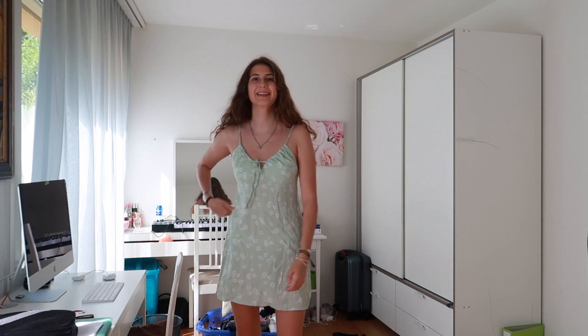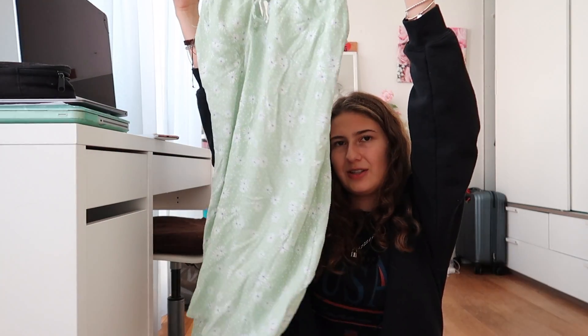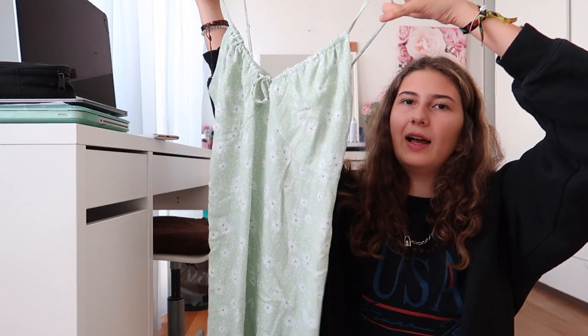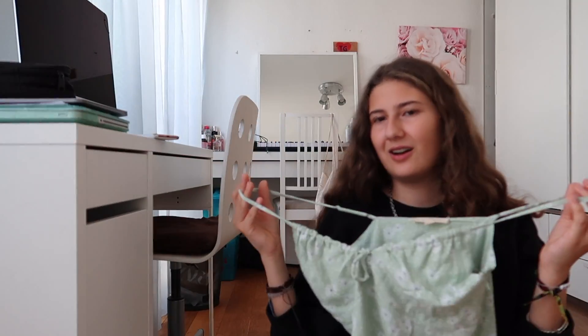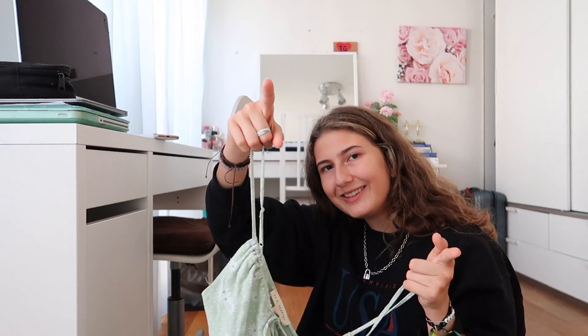The next thing my mom actually got me from Miami because she went there with my sister. It's from PacSun — just this dress, but it really reminds me of Brandy so I wanted to show it too. I think it's so cute. I also wore it in my last back-to-school outfit video. It does show a lot of cleavage, so you can wear a shirt under it if you don't like that. It's also kind of see-through so you have to wear nude underwear. It's still a really cute dress and I love it. It has these little flowers all over it and it's so flowy — you can eat a lot more than in a tight-fitting dress.